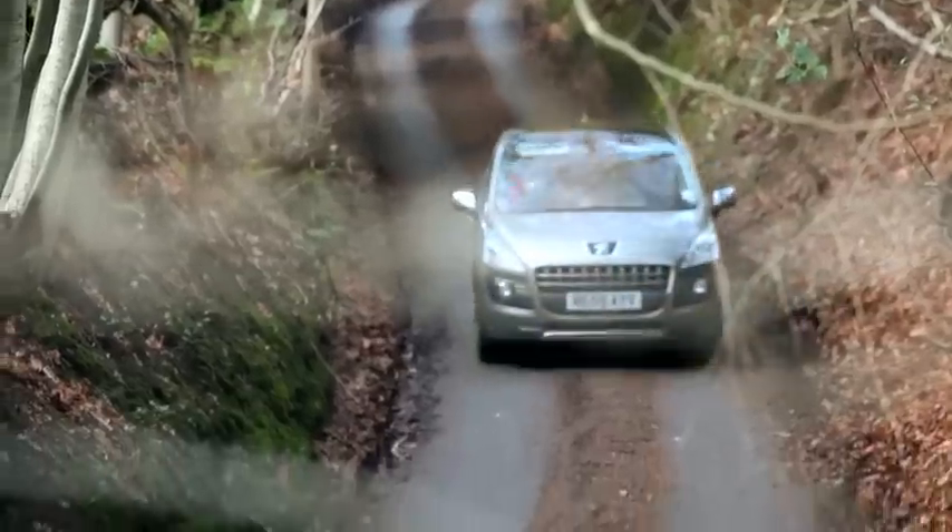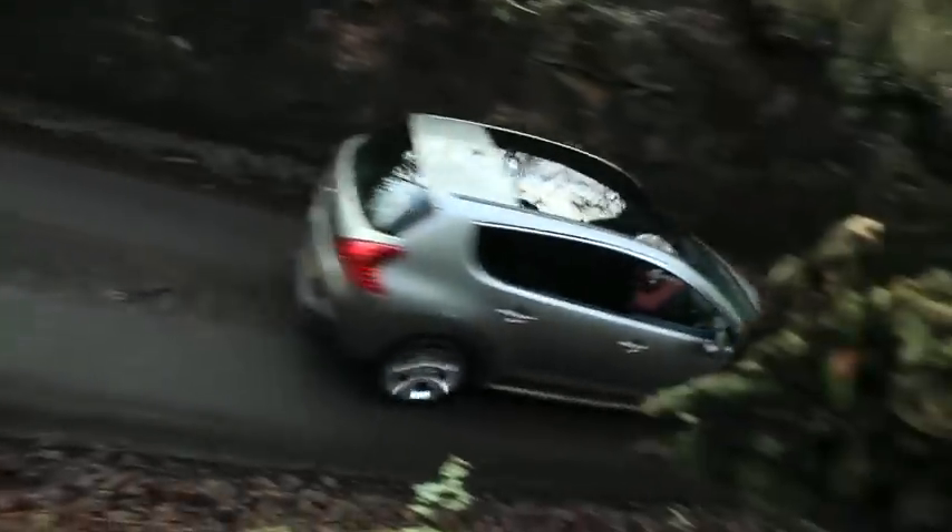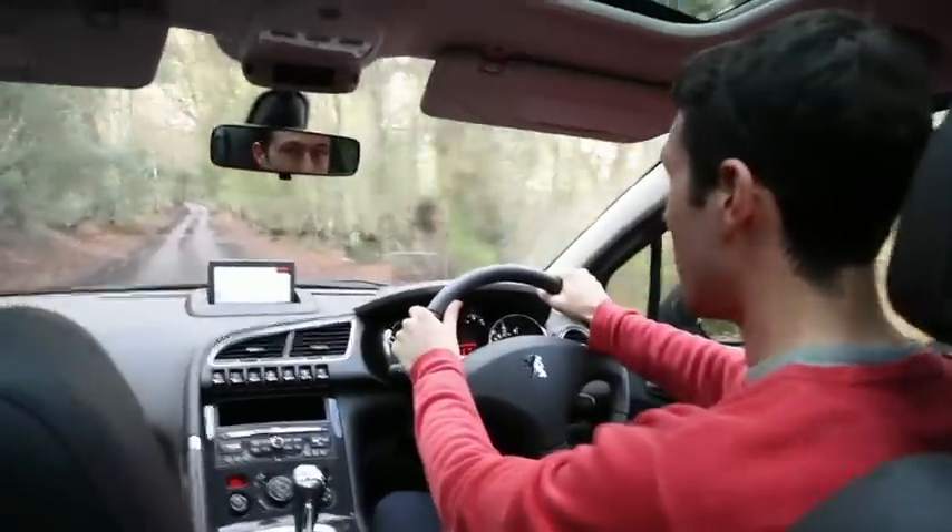Wherever you sit in the 3008, you'll be genuinely amazed at the optional panoramic glass roof. This one is made from reinforced laminated glass, and at an impressive 1.6m², it dominates the cabin space.